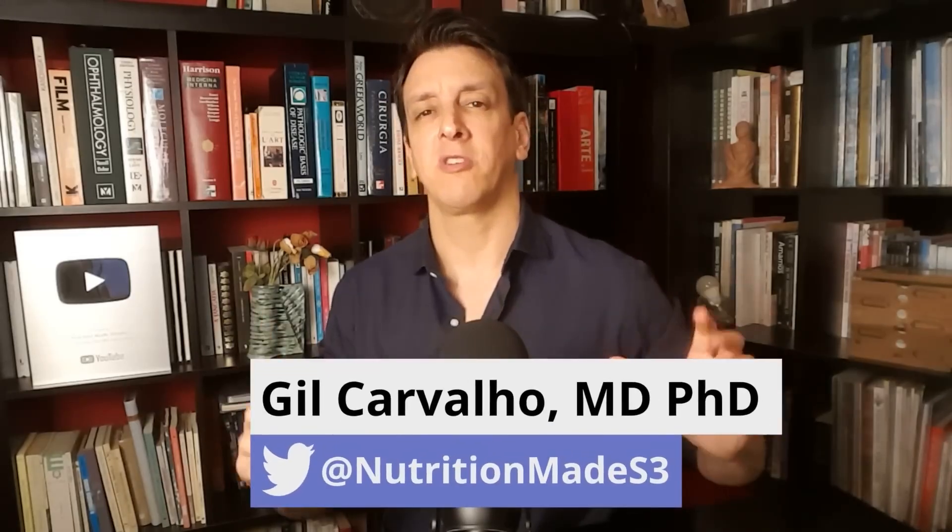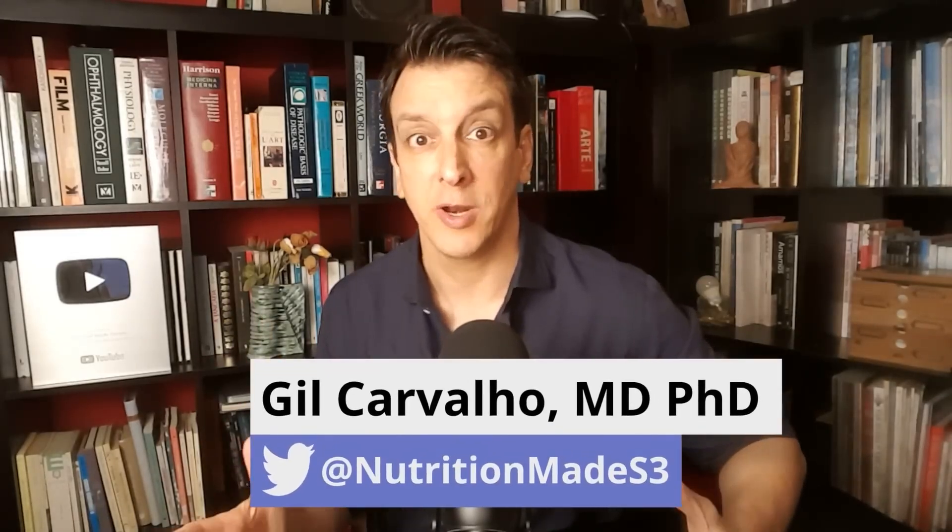I had the distinct honor of having a discussion with Dr. Gil Carvalho on a number of health topics — from fasting causing insulin resistance, what to look out for to improve longevity, and more. Dr. Carvalho went into some depth on how to lower our ApoB levels, which is an accurate marker of our overall lipoprotein burden. Gil has a medical doctorate and also earned a PhD in biology, and runs an excellent nutrition-focused channel called Nutrition Made Simple.